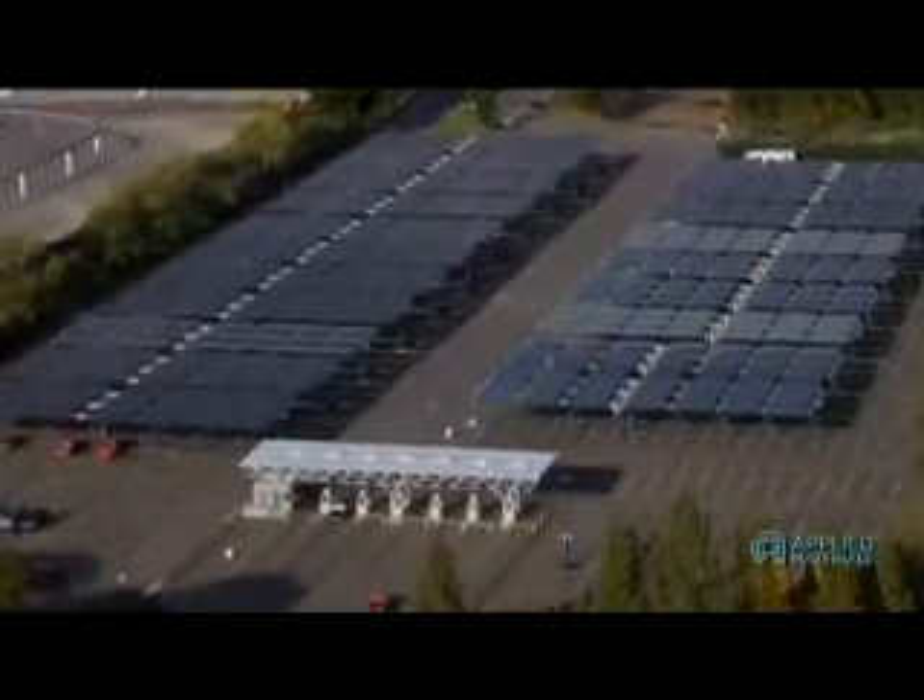We've shown you just a few examples of successful local PV thin film deployment. Across the country and across the world, there are many, many more.